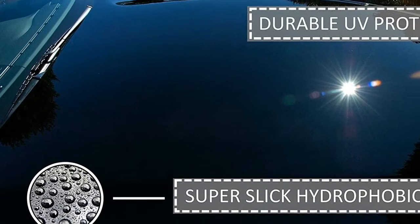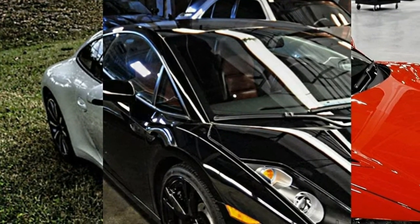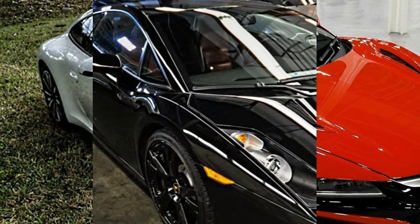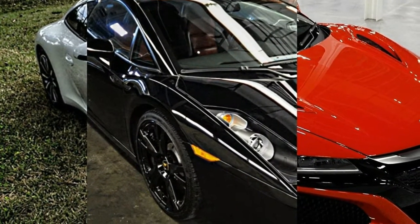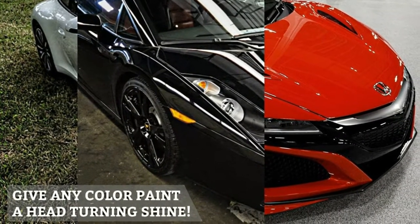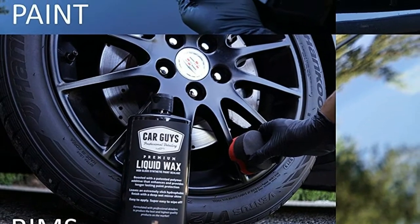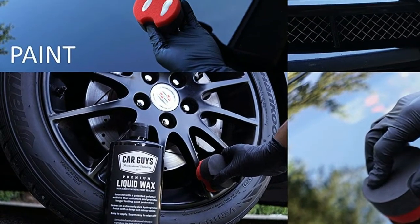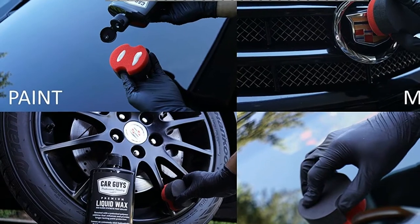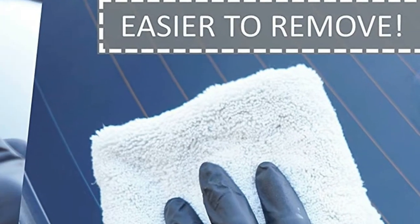Super Slick Mirror Shine: most products nowadays will make your vehicle look pretty good, but our product will bring the gloss up to another level. Exceed your expectations with incredible crystal clear reflections. Surfaces become super slick and will continue to bead water for months. You will be amazed at how unbelievably sleek and reflective your vehicle will look. Finally get that new showroom shine that will make all the neighbors jealous.